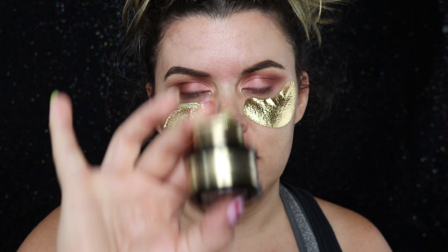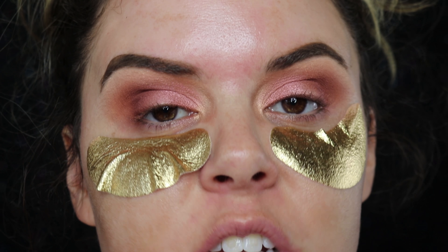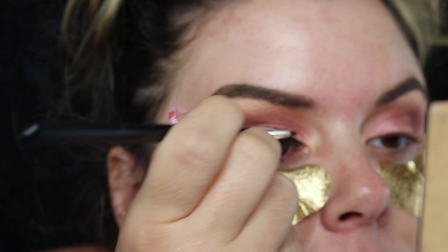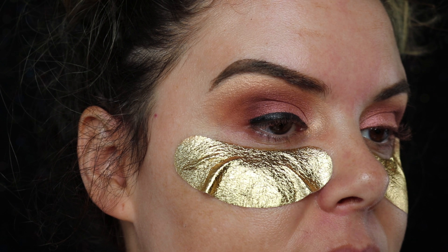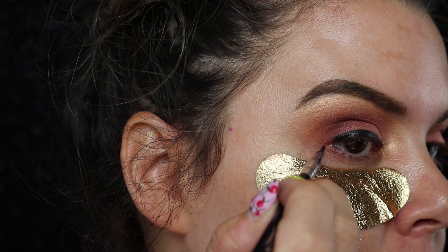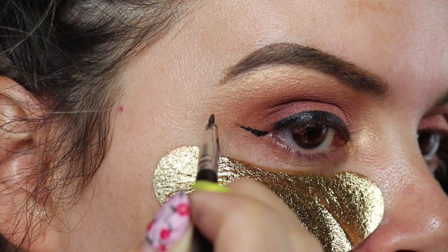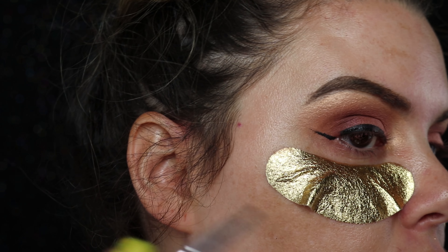I prefer Pretty Vulgar black gel liner and a liner brush. You're gonna start by lining your lash line. Now that the lash line is lined, we're going to do the flick - it's gonna come right here. You just kind of make a line and flick it depending on how big you want your wing.